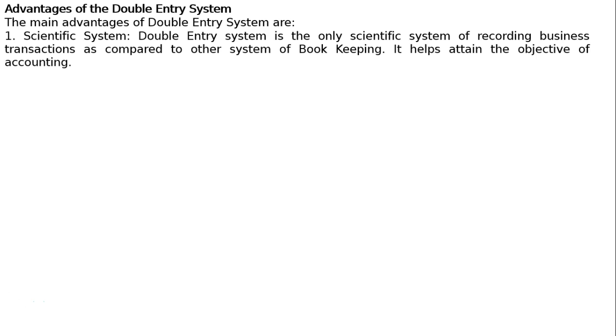Advantages of the Double Entry System. The first advantage is that it is a scientific system — the double entry system is the only scientific system of recording business transactions as compared to other systems of bookkeeping. It helps attain the objective of accounting.